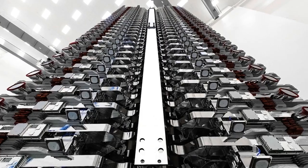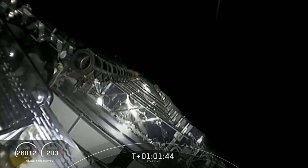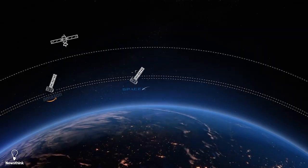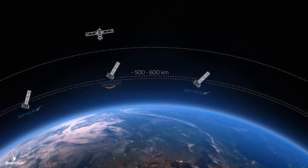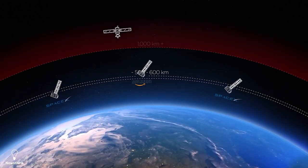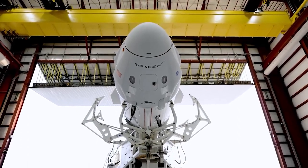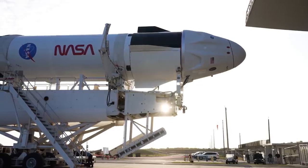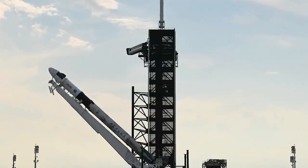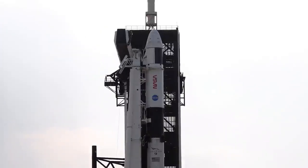This update by SpaceX comes amidst recent concerns raised by NASA about the impact more Starlink satellites could have. NASA's concern follows earlier criticisms of Starlink internet satellites for accelerating the rate of near collisions in space, including to the International Space Station, and for interfering with astronomy observations due to their brightness. SpaceX addressed the first concern — the collisions and debris — in detail with its new outline.